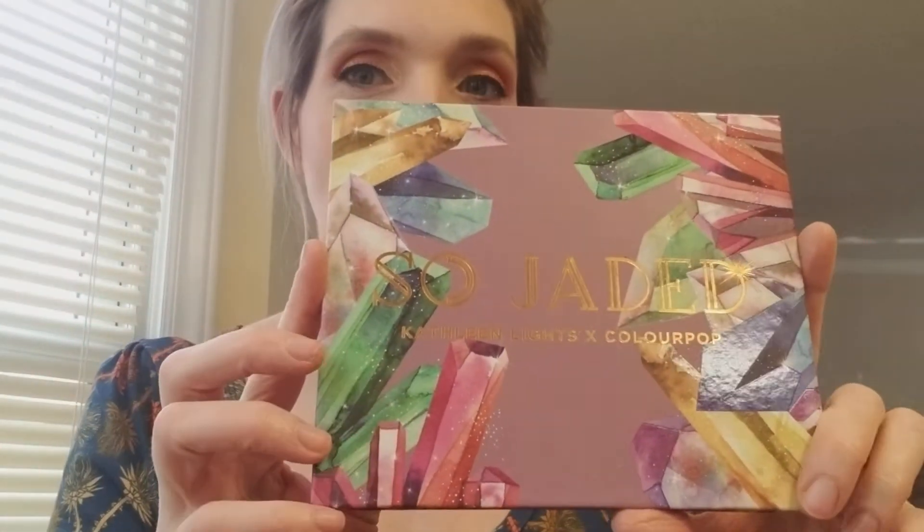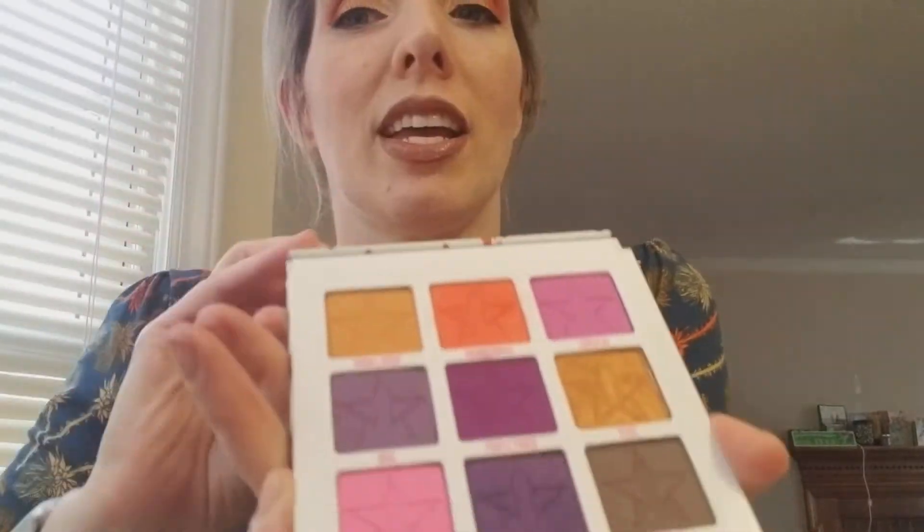Those are the palettes I plan on using. In January I'm going to try to use Tati Textured Neutrals Volume One, So Jaded by Kathleen Lights and ColourPop, Blue Blood by Jeffree Star — I love this baby — and then its big sister Blood Sugar, which I don't really have to try to use since I probably use it too much. Then my BH Cosmetics Zodiac Gemini palette — I need to use that more. And last but not least going the other direction is my Mini Breaker, which I used for this morning's look. This is my New Year's Eve look — I've even got some lashes on, did a little bit of glamour and glitz, and even did a little bit of highlighter from Jeffree Star as well.